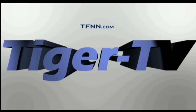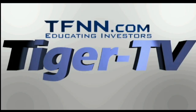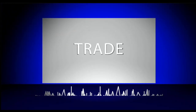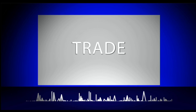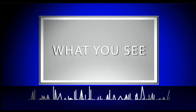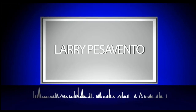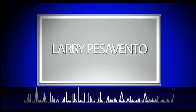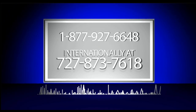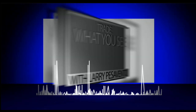The following is a presentation of TFNN. Trade What You See with Larry Pesavento. Call now toll-free at 1-877-927-6648 or internationally at 727-873-7618. Now, Larry Pesavento.